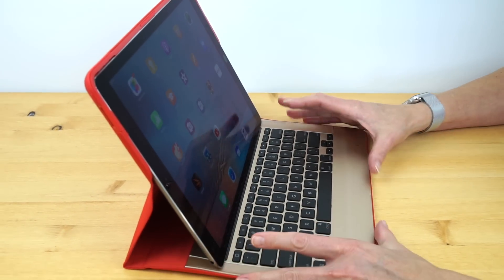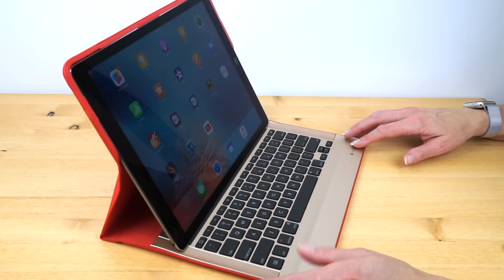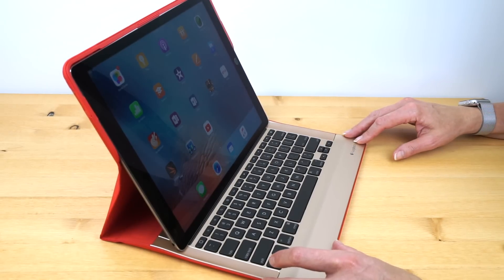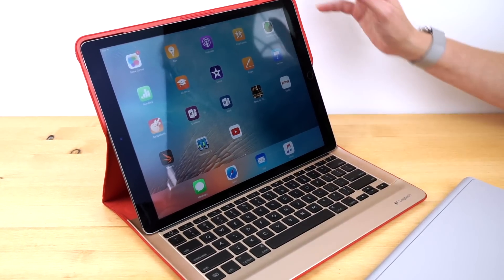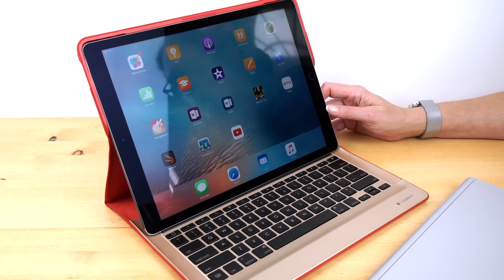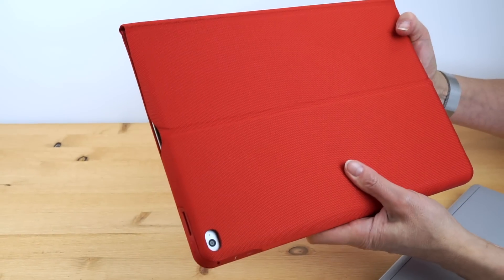Certainly better than nothing and certainly a way to turn this into a laptop. Another nice thing about the Logitech keyboard, unlike the Apple keyboard, is that the keys are backlit. I've become very accustomed to backlighting on my laptop — using this in front of the TV at night or in bed, you can actually see the keys. One thing to note: the keyboard case weighs 1 pound 10 ounces, about 1.6 pounds. That's also what the tablet weighs, so we're pushing three and a quarter to three and a half pounds together — the same weight as your average 13.3 inch Ultrabook.